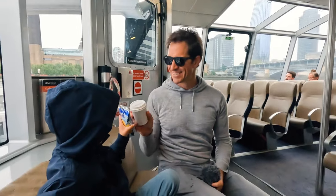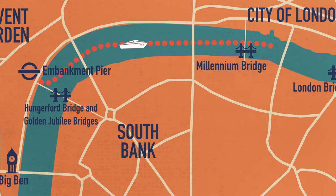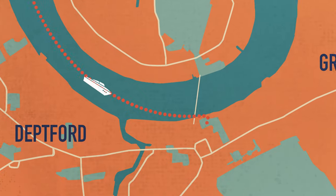Escape from London with this perfect day out in Greenwich. Technically, Greenwich is one of the three royal boroughs in London, so you're still in London itself. But when you hop onto the Thames Clipper and you are heading on the river, you feel like you are escaping from London for the day. So come on with us as we explore the Thames Clipper.